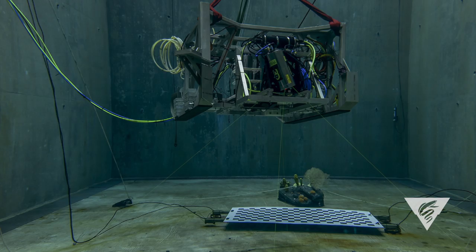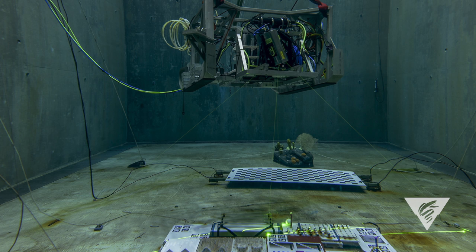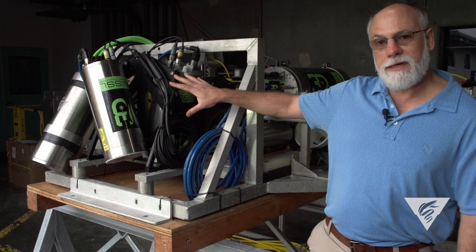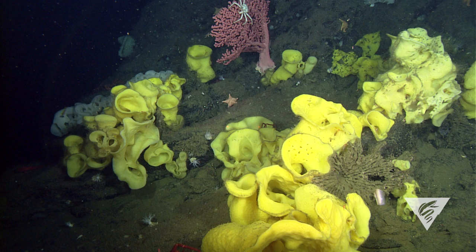The laser in each housing is pulsing at 40,000 times a second. Every time it pulses it's giving us a sounding, which is a single bathymetry measurement. What's great about this LiDAR is it covers a field of view that's 90 degrees wide.